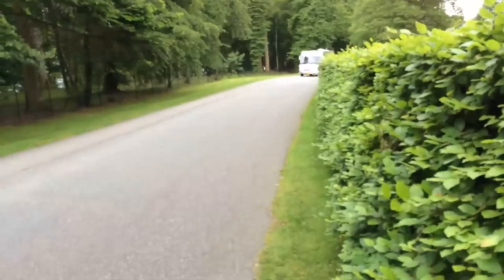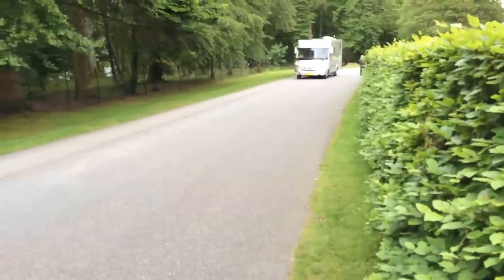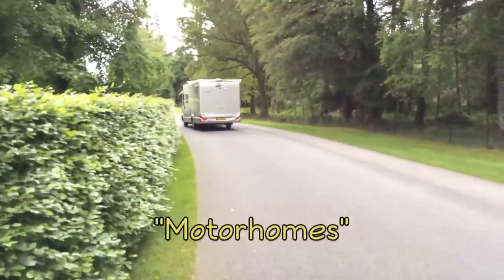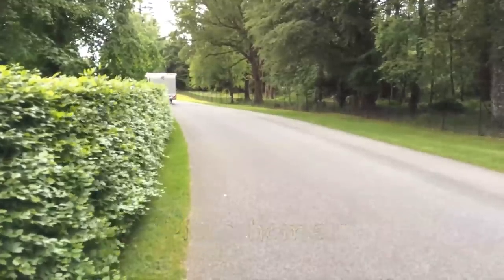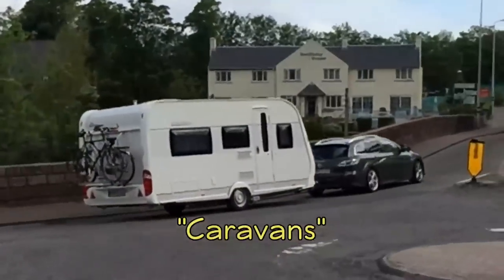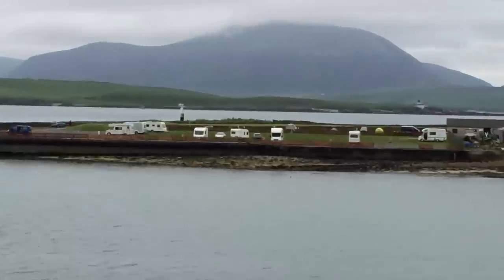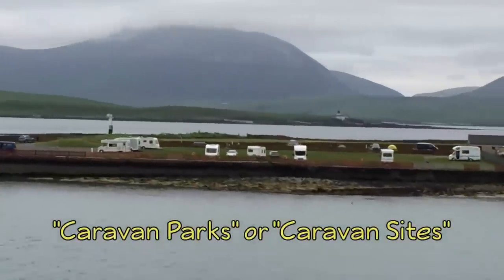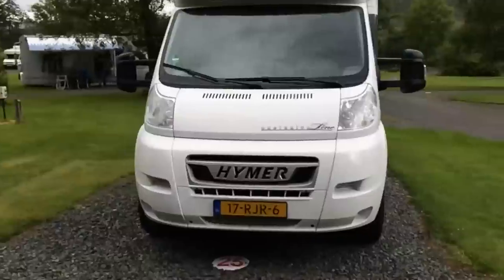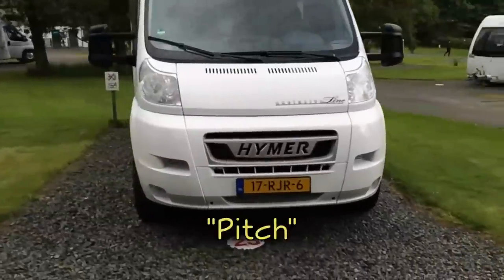A couple of notes about terminology here in the UK. The term RV isn't used. Motorized rigs are referred to as motorhomes, the same as we're used to, but trailers are called caravans. RV parks are called caravan parks or caravan sites. And what we would call a site or a campsite is called a pitch.